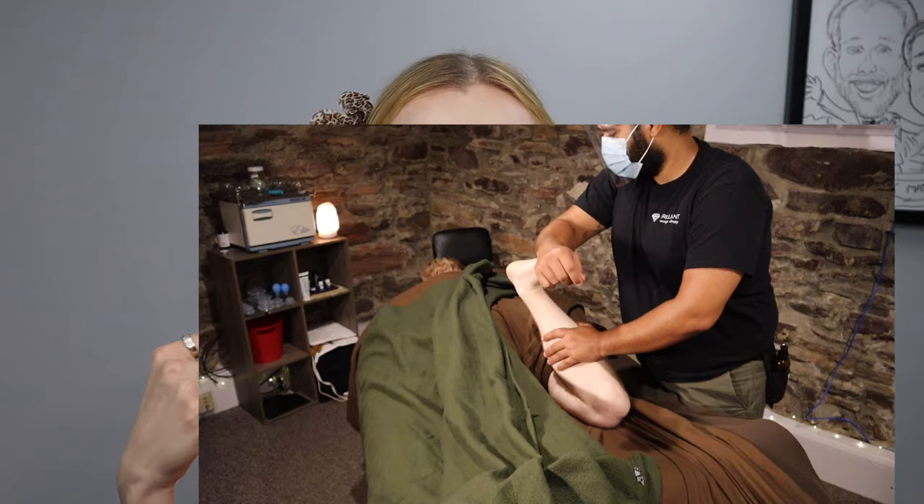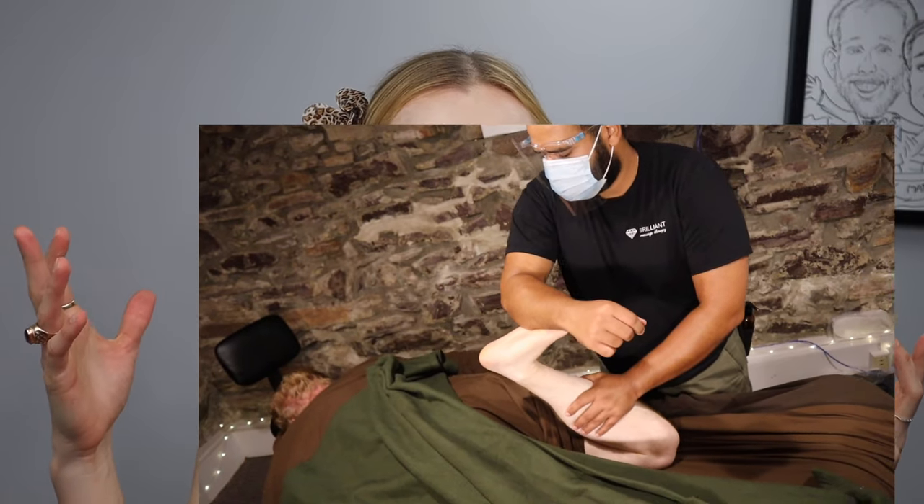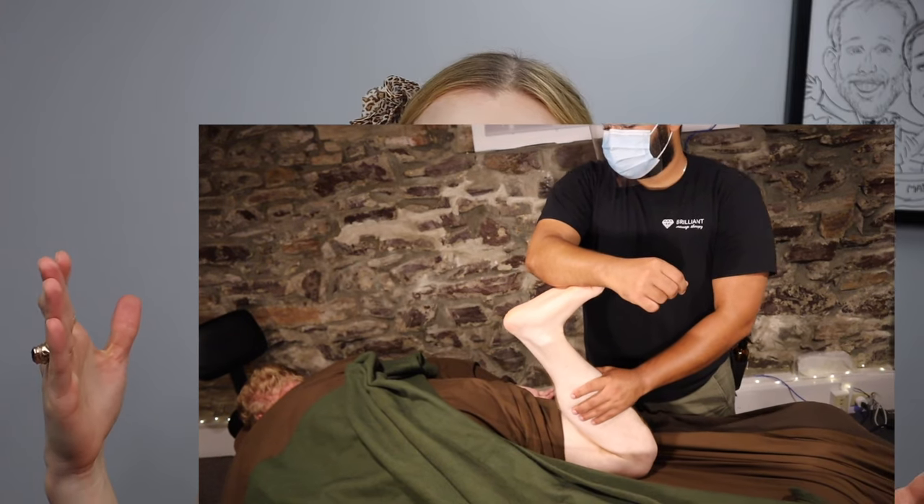Now, deep tissue massage might sound like it's going to be painful and deep, but that is not true. Deep tissue massage does not mean painful. It means that it works with lower, deeper layers of the tissues and fascia and muscles that are more underneath the superficial layer. That just means it could be more pressure, but doesn't mean it could be painful.